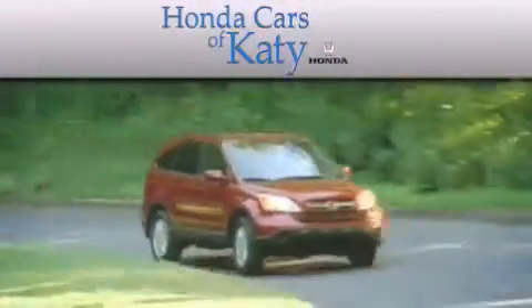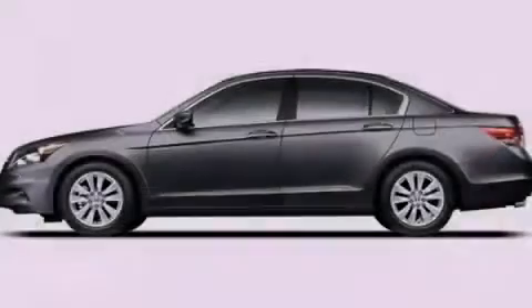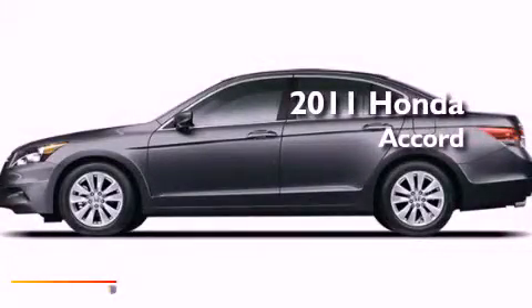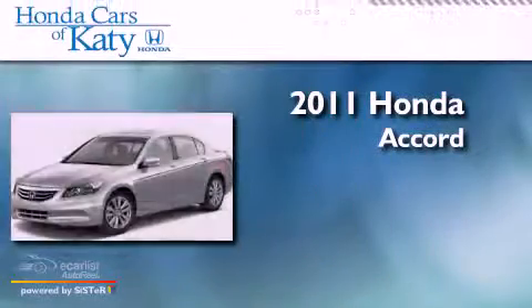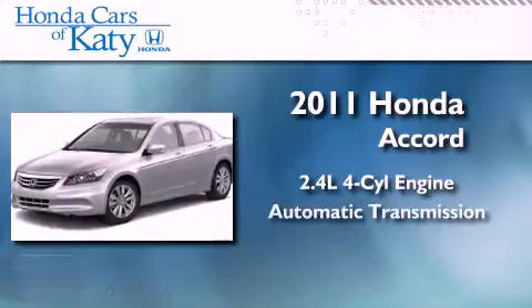Another fine vehicle offered by Honda Cars of Katy. This is a brand new 2011 Honda Accord. It has a 2.4-liter four-cylinder engine and an automatic transmission.